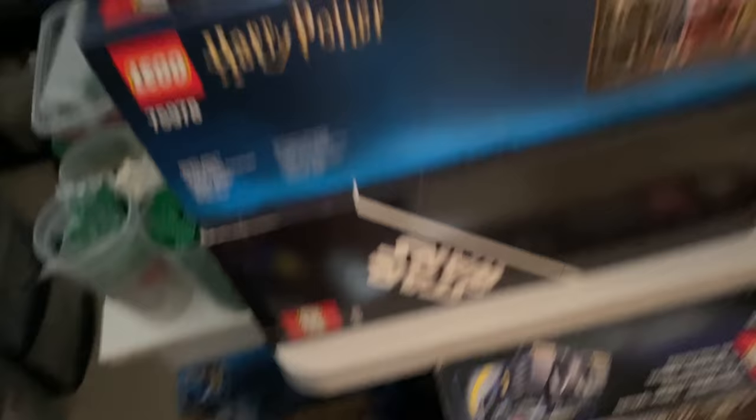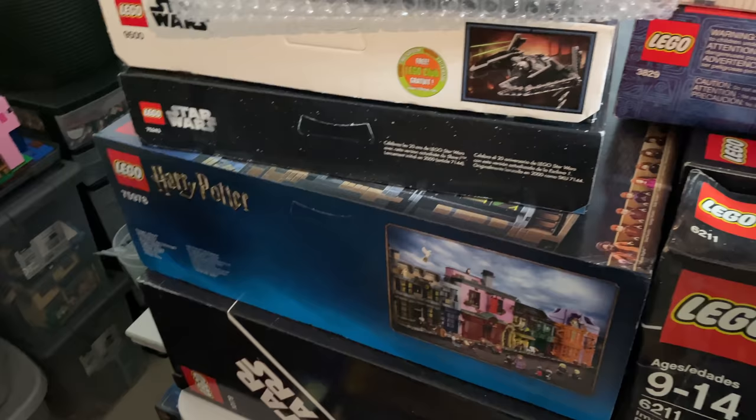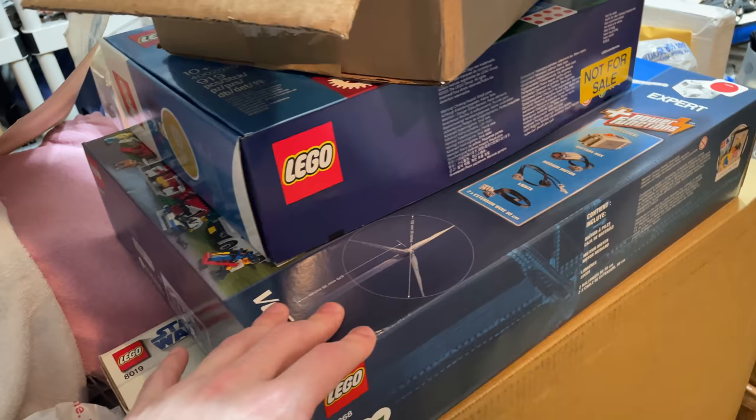This Falcon has to stay — it's too nice. But I think a lot of the Harry Potter boxes, maybe I'll just throw those away. There's some stuff I'll definitely throw away in this process. Like the Vestas Wind Turbine — I'm not going to be building that for a while, so I'm going to get it out of here.